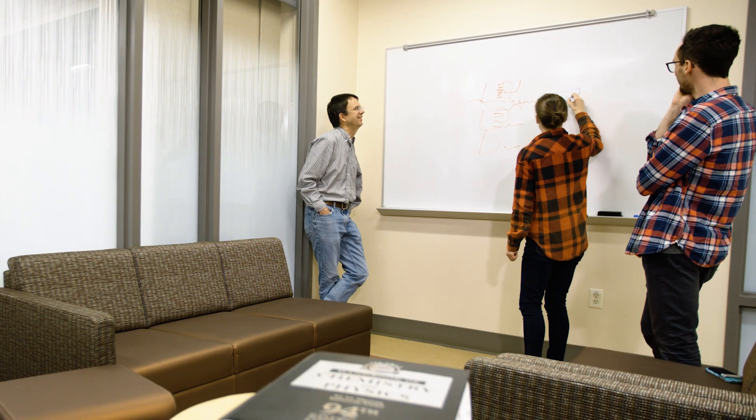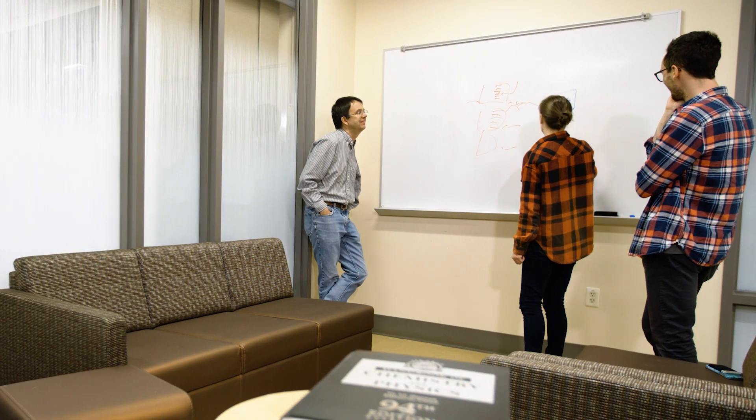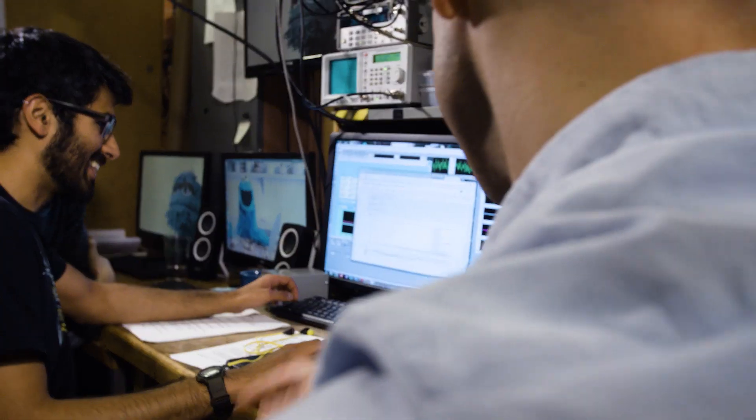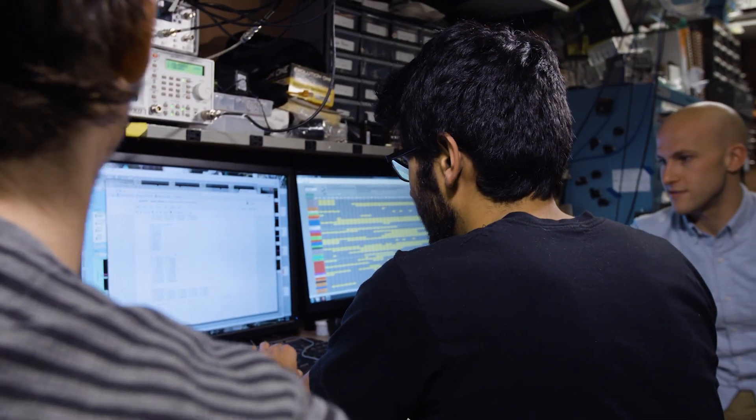And I think this is something that was really special about JILLA. We're training the next generation, not just of academic scientists, but of technological leaders. I like to tell my students, my goal is that when you come out of my lab, you should be just an all-around, general, technological badass.